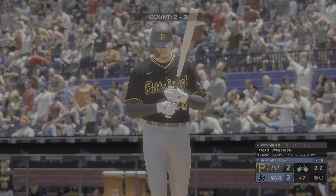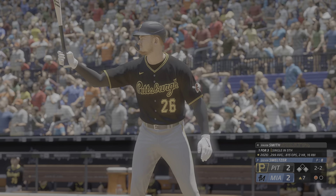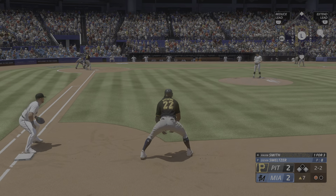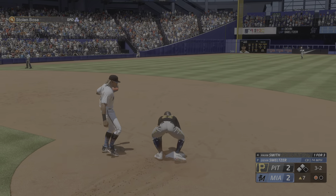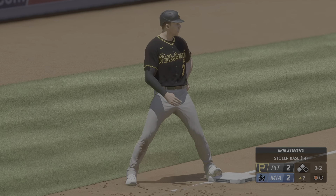Next to bat will be the Pittsburgh cleanup hitter Pavin Smith. With pretty good speed over there at first base, I think the pitcher's got to slow everything down, hold the ball a little bit, step off, just try to break the rhythm. And here's the pitch — runner goes, ball outside, throw to second — great jump, and that is a stolen base. It wasn't even close.